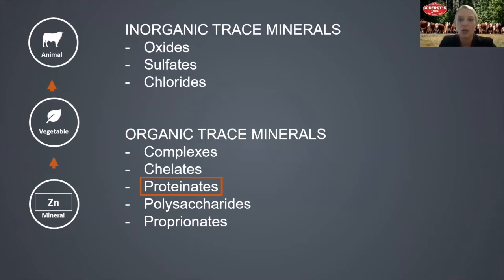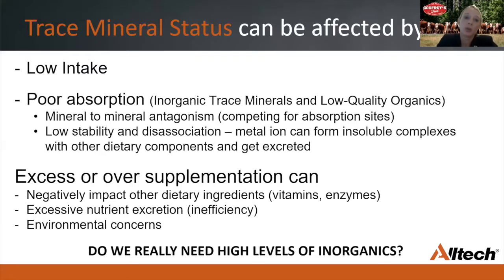Organic trace minerals, on the other hand, refer to the fact that the mineral or metal ion is bonded to an organic molecule, such as amino acids and peptides. This is much more reflective of the way the mineral would be present in nature or natural feedstocks. As a result, organic trace minerals are better absorbed compared to our typical inorganic sources. Requirements for maintenance, growth, production, and reproduction must be satisfied by dietary intake, and low intake will have a negative impact on the animal's trace mineral status.